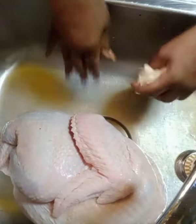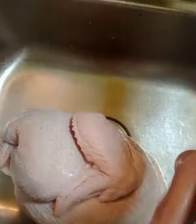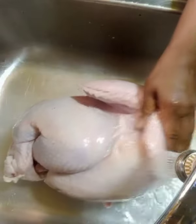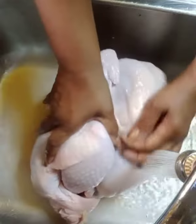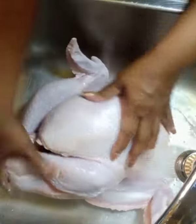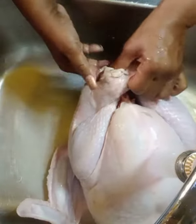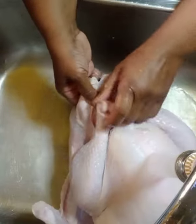This is good because it's already thawed out. I'll rinse it off and take the innards out. Oh, this is really ready to go.